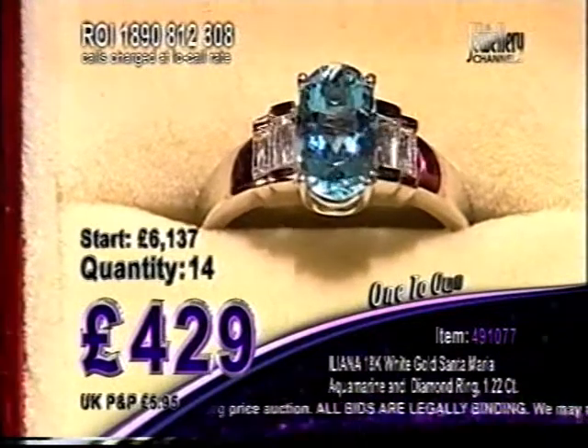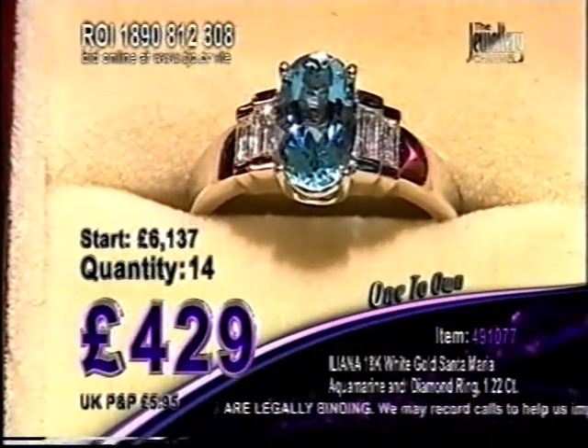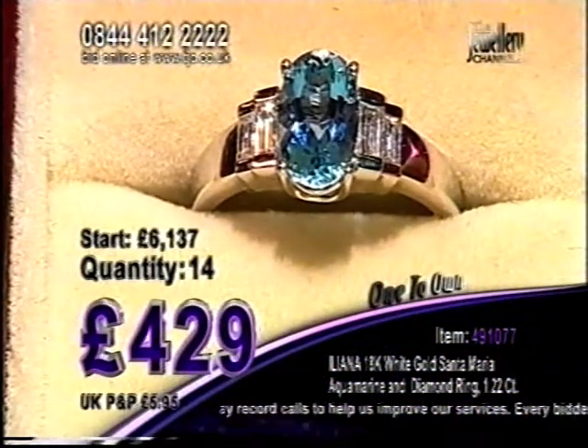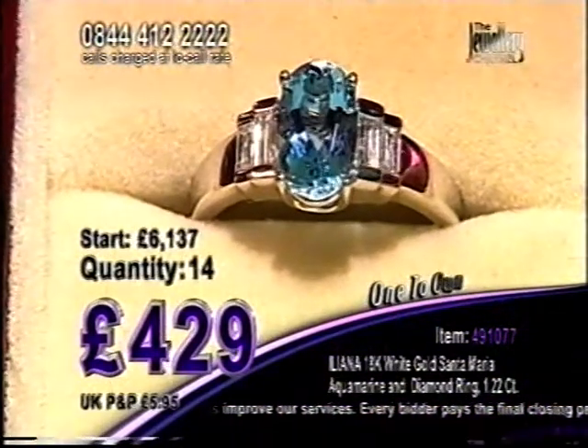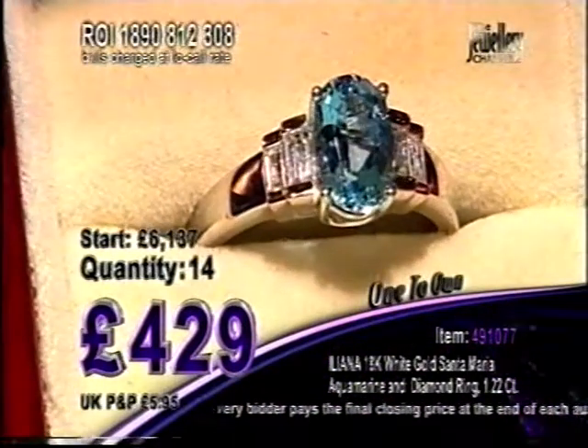You've got your Santa Maria aquamarine, which has been oval-shaped. That's a big gemstone — over a carat, 1.05 carats. Add that to 17 points of diamond, and that's made up of four baguette diamonds. Just under five grams of gold.